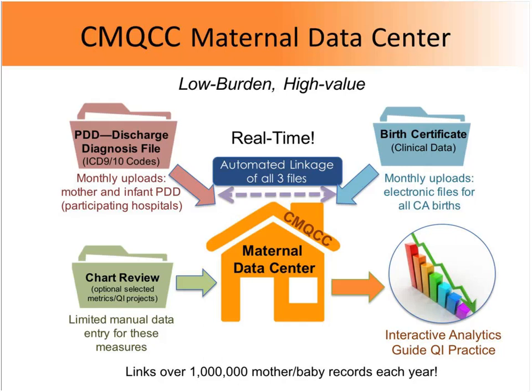You could have data in the system through December 2015 right now. We also receive birth certificate data from the state — the original source is your hospital, entered by your birth clerks, sent to the state, and then populated into your hospital account by us with no extra work. We take these two large data sets, automatically link them, and completely automatically calculate dozens of different perinatal quality and management statistics to guide your quality improvement activities.